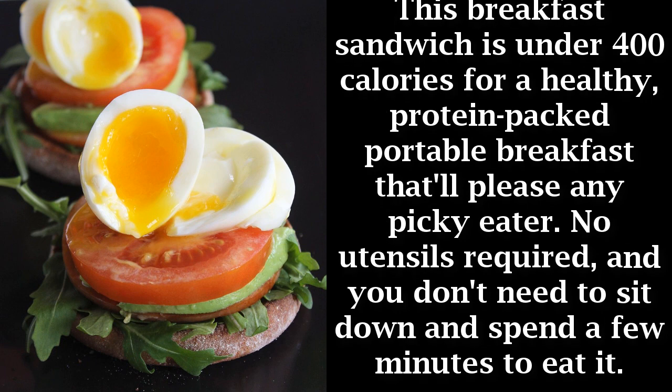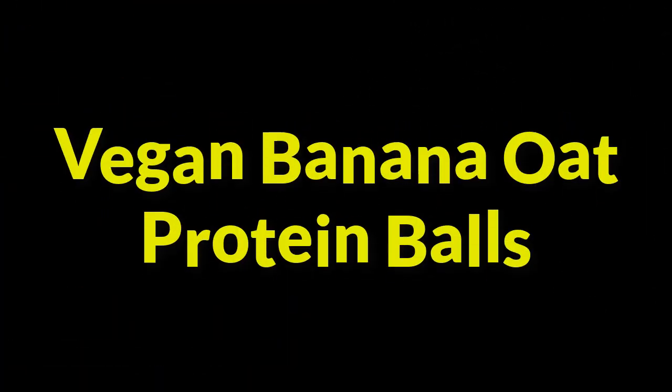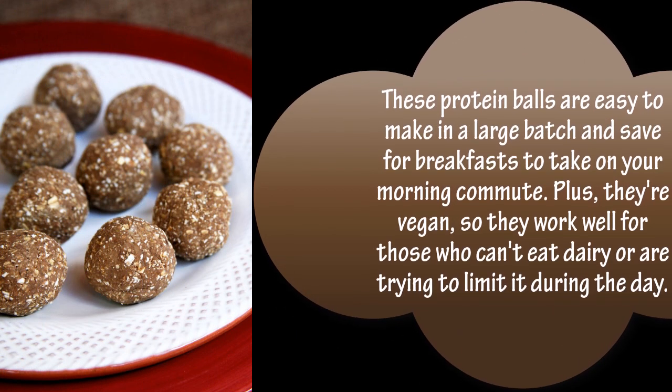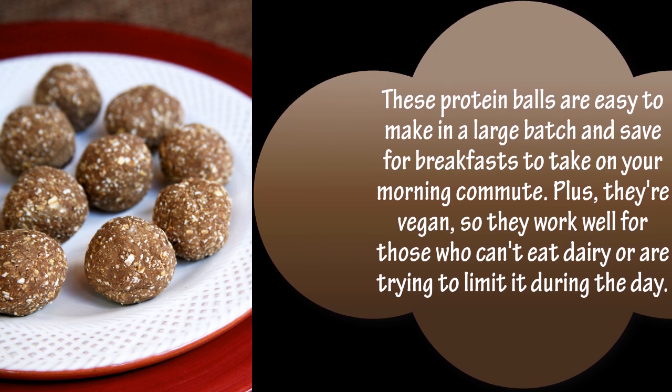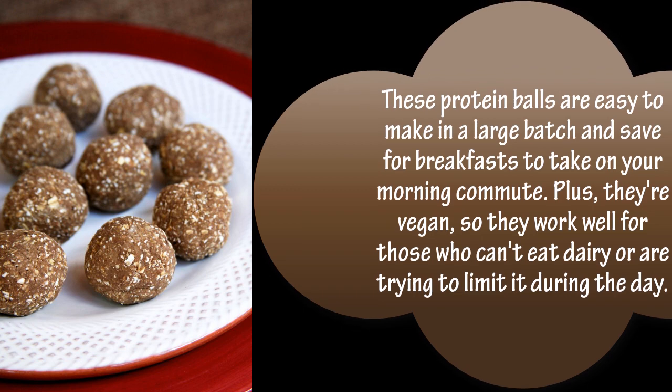Vegan banana oat protein balls: these protein balls are easy to make in a large batch and save for breakfasts to take on your morning commute. Plus, they're vegan, so they work well for those who can't eat dairy or are trying to limit it during the day.